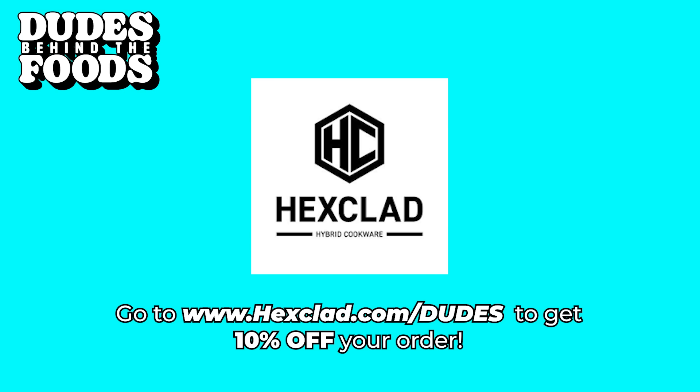HexClad's six-piece set is the perfect starter set to enjoy the incredible versatility of their products. The set features three of their most popular pans with an accompanying lid that can handle all of your pan cooking needs, whether it's eggs, burgers, steaks, or sauces — your kitchen will never be the same. For a limited time only, our listeners get 10% off your order. Just go to hexclad.com/dudes.